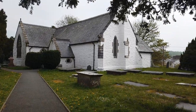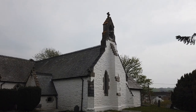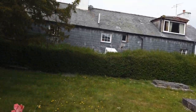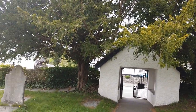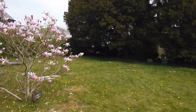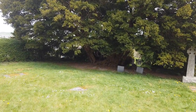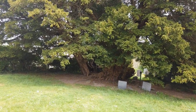Beautiful parish church. Nice pretty magnolia in the middle there. And the obligatory yew trees which are found in most British churchyards - and there's a reason for that, and that's because the yew tree was used to make the longbow.